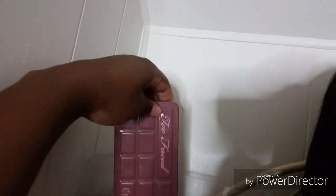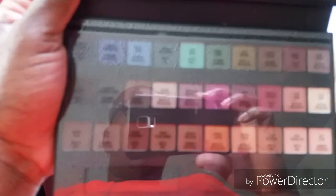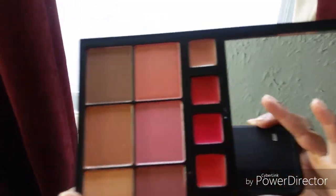This is Too Faced semi-sweet palette. This is a palette from Avon - I bought it the other day and haven't really used it. Let me show you what the colors look like - these are blushes and lip colors.